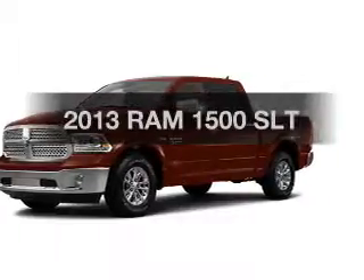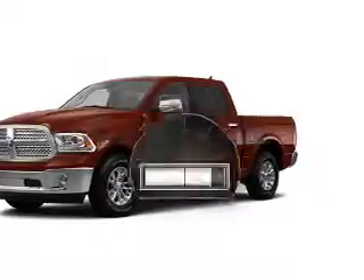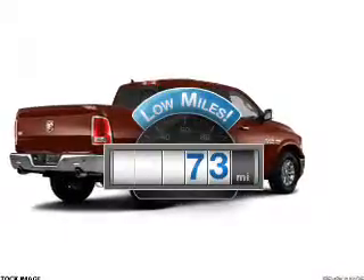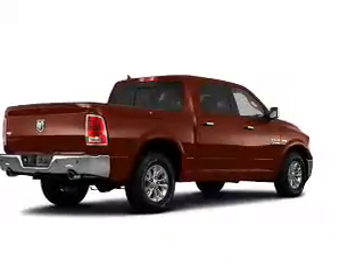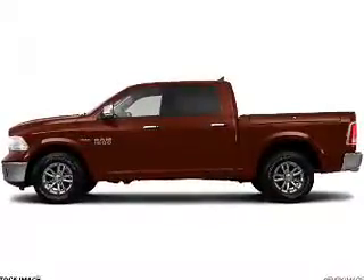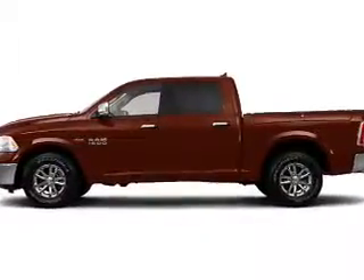Travel the roads in style and comfort in this great vehicle. A low odometer reading makes this vehicle a great value at this price. With a powerful 8-cylinder engine, the powertrain includes rear-wheel drive that responds smoothly to its automatic transmission.